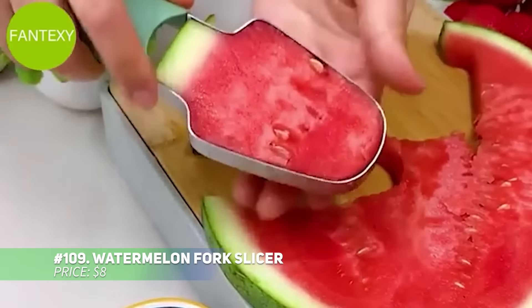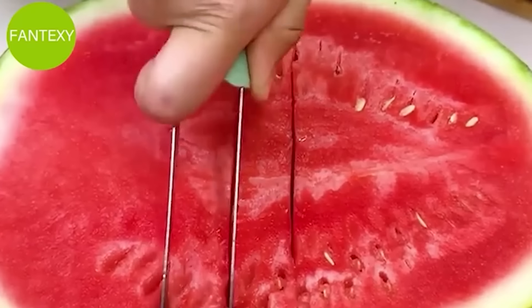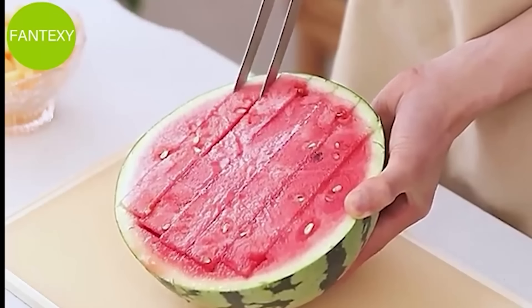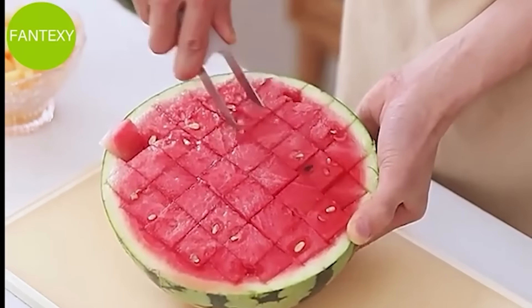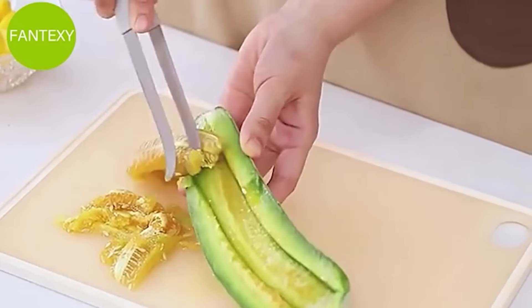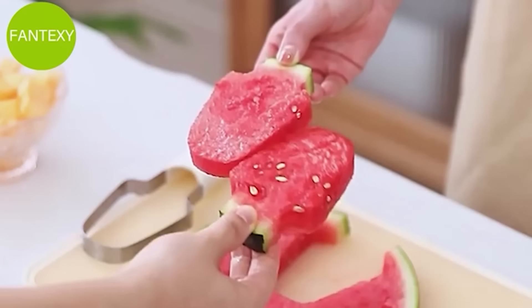Make watermelon prep easier and more fun with this 3-in-1 watermelon slicer set. With a stainless steel fork, slicer, and popsicle cutter, you can slice perfect chunks or create popsicle-shaped treats with ease. Ergonomic handles offer a comfortable grip, and the durable materials promise long-lasting performance. Enjoy refreshing watermelon without the mess all summer long.